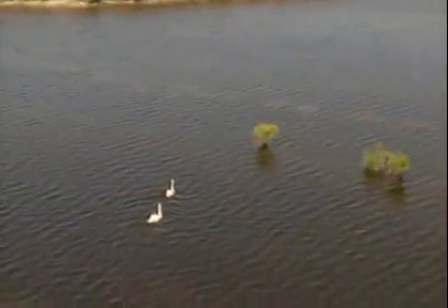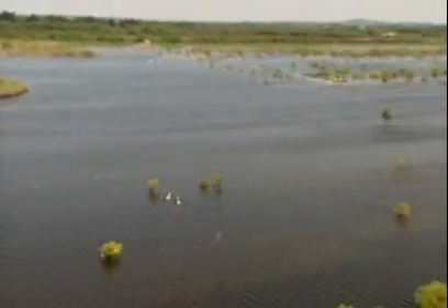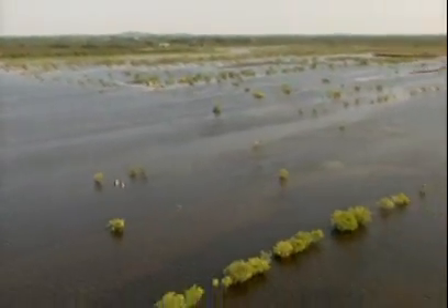Recently in Ireland, cut-over peatlands have been flooded, creating wetlands that have become successful bird sanctuaries, favoured by many different species.